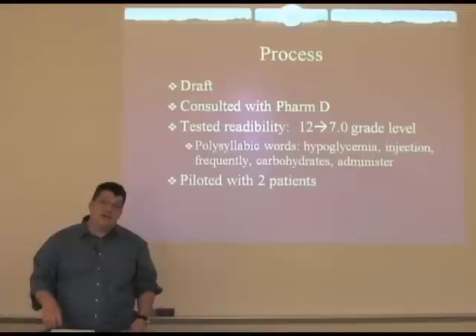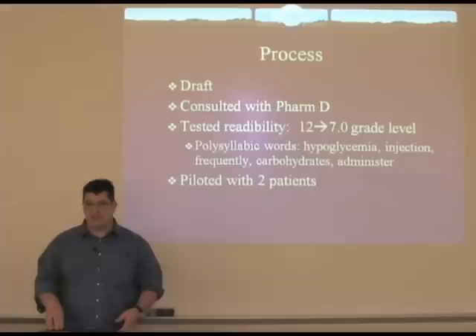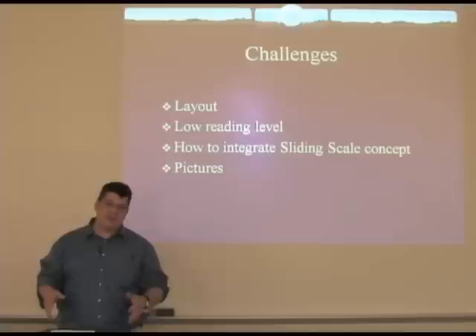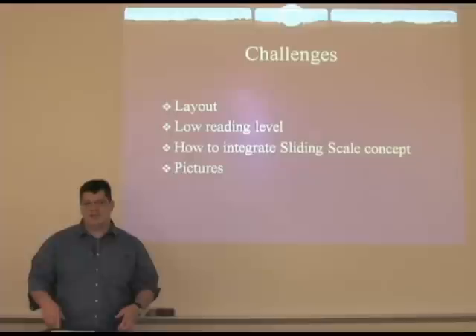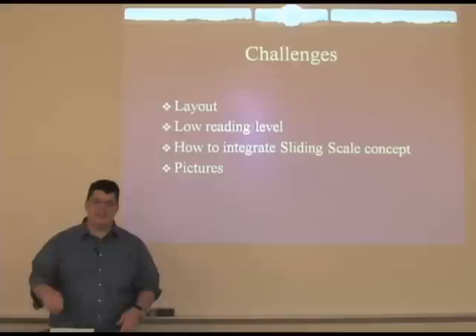I then piloted it with a couple of patients to get their thoughts and input. I didn't really get very constructive criticism from them, but they did give me some ways they thought it could be useful. Some of the challenges we encountered were how to lay it out in a way that was friendly, still attractive, with enough information but not too much. How to get to the low reading level and use words that replace some of those longer ones — sometimes there is no really shorter equivalent. Integrating the sliding scale was a bit of a challenge too. We decided to keep it very simple with just one step for if the blood sugar was too high and one step for if it was too low.